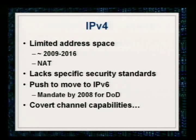IPv4: as most of you know, there's a limited address space and it's running out. Conservative guesstimations are somewhere between 2009 and 2016. Things like fiber to the home and always-on IP are depleting addresses quickly. Network address translation was kind of the answer to slow the rate — if you're in India, you're nine NAT levels deep. But IPv4 lacks specific security standards; there's no embedded security. There's a push to move to IPv6, mandated by the DOD by 2008. And cool thing: IPv4 also had covert channel capabilities.